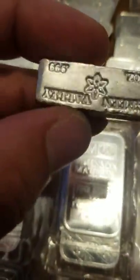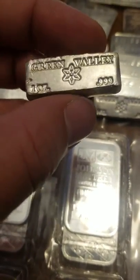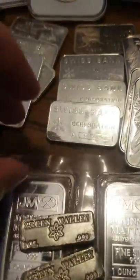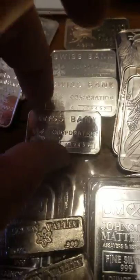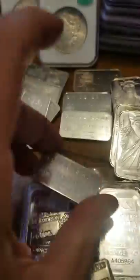Some Engelhards - love them. Some Green Valley silver - these are nice rare vintage pours, one ounce, gorgeous. Got three of these available. Some Swiss Bank Corporation silver bars - another gorgeous piece of bullion, love these. Some MTBs one ounce as well.